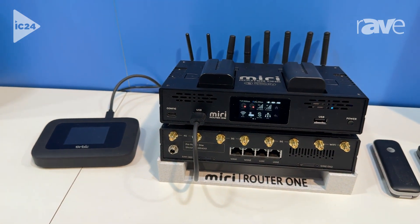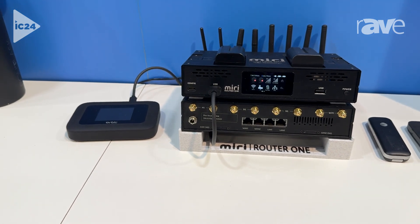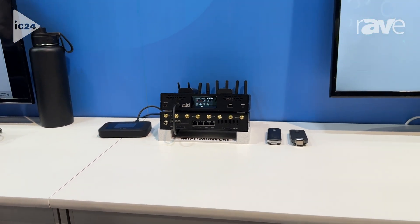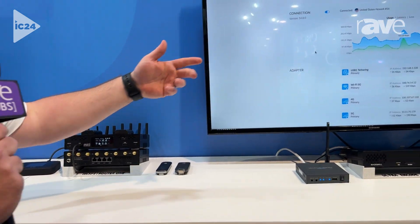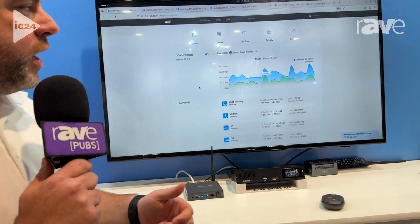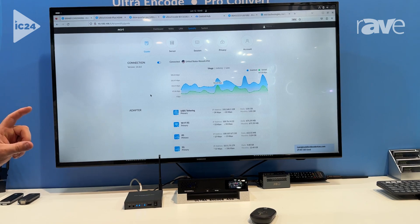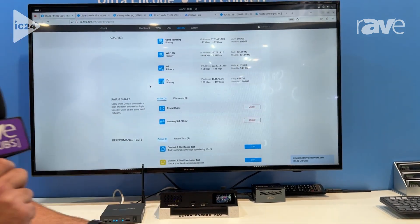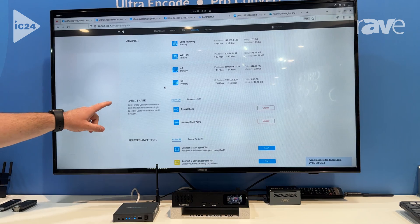The device is a Miri product powered by Speedify. If we take a look at the web interface, we'll see that we're tethering and connecting all of these different sources together to give us our network speed. With this, we're then able to do something truly unique and an industry first, utilizing Speedify's new parent share.